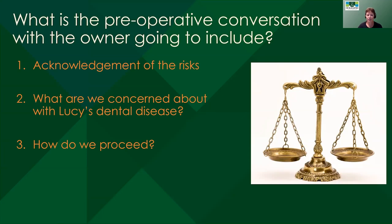How do we proceed with Lucy? We're going to get her scheduled for an anesthetized oral exam with x-rays and prepare the owner that even though she's already missing a lot of teeth, we probably have a significant amount of surgery time coming ahead. We're also going to talk to the owner about the fact that we may have a limited amount of time we can keep her safely anesthetized, so we're really going to prioritize the things we think are going to cause the most problems for her.